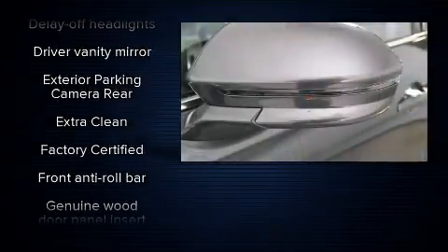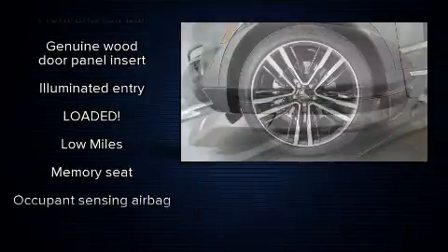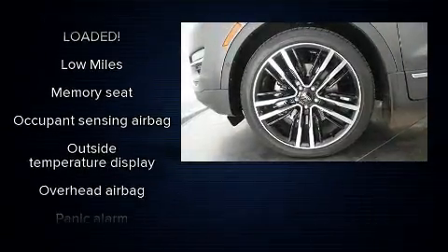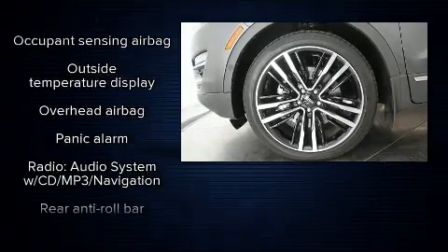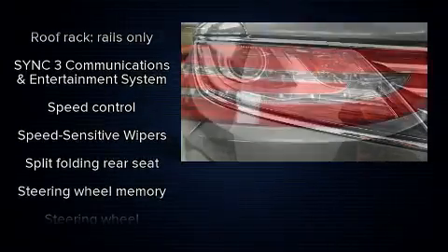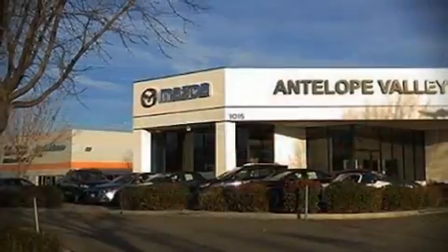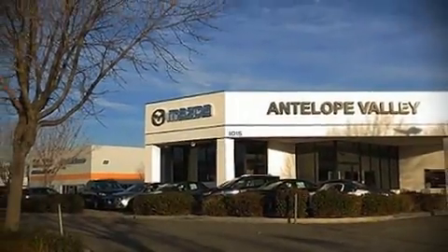Lincoln ensures the safety and security of its passengers with equipment such as head curtain airbags, front side impact airbags, and four-wheel disc brakes with ABS. When road conditions become unpredictable, rely on all-wheel drive to maintain outstanding control. A Carfax history report indicates just one previous owner. Stop by our dealership or give us a call for more information.